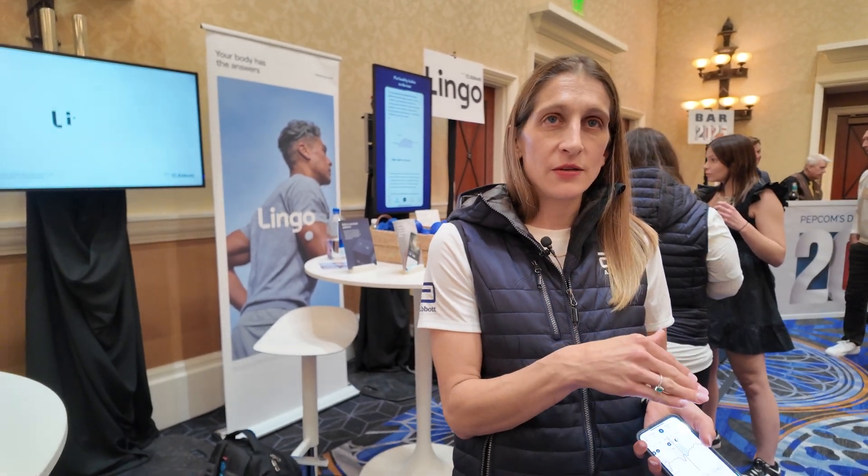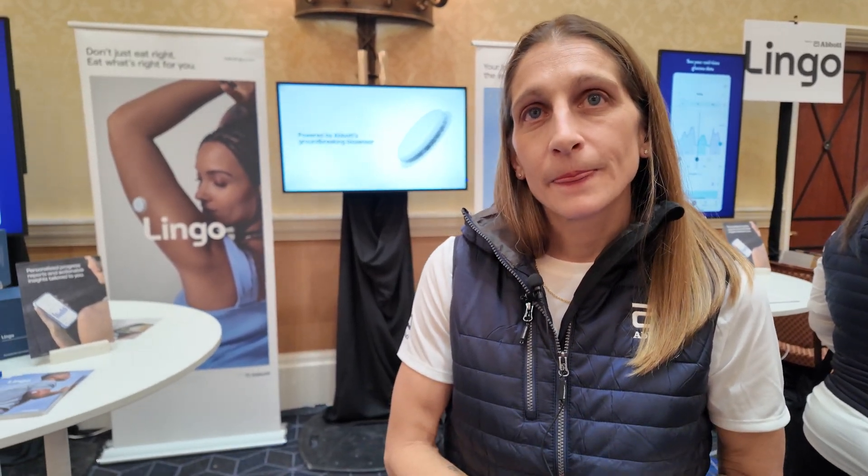Is it affordable to buy a bunch of them to have them the whole year? It is $49 per biosensor, and you can get one month at a time, 12 weeks at a time, and it renews the subscription. The longer you're using Lingo, the more insights you're getting and the more cost effective it's going to get. Is there any chance this could be included with insurance? Right now it's HSA and FSA eligible — you can use your health spending account or flex spending account, depending on how your health accounts are set up.